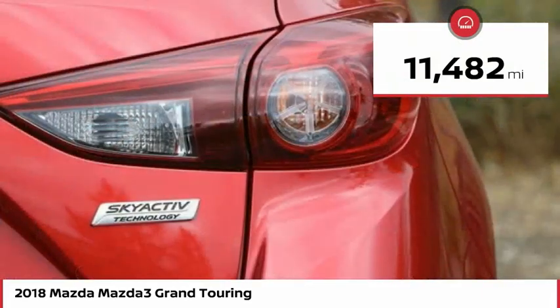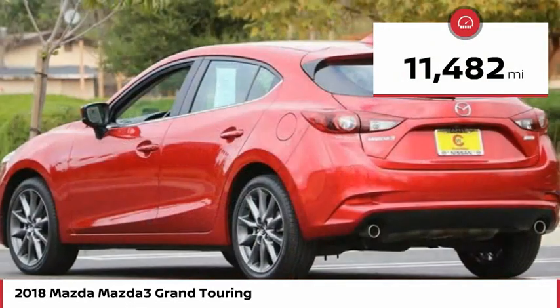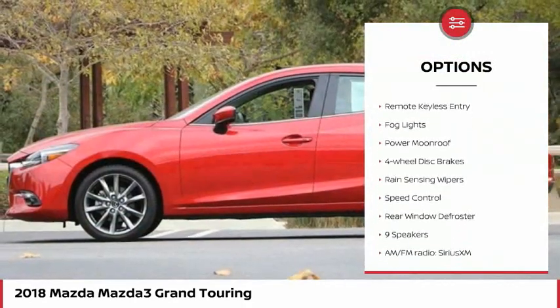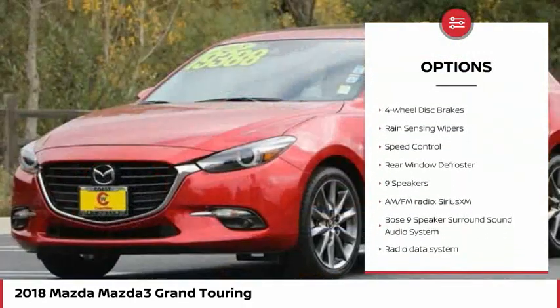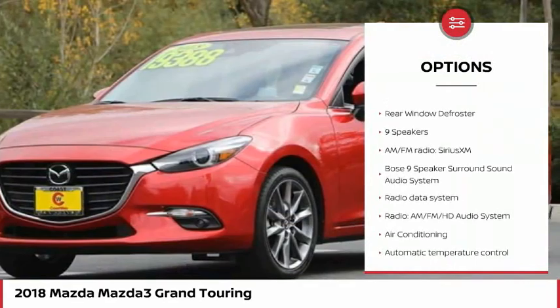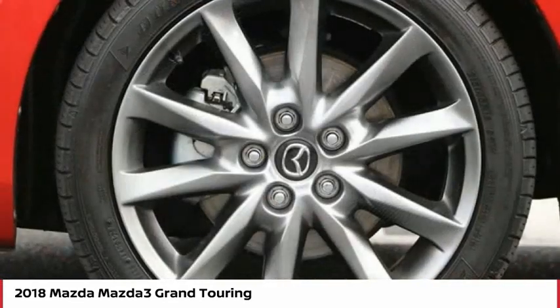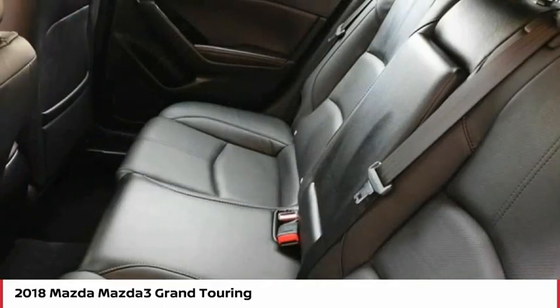This vehicle has less than 15,000 miles. Here are some of this vehicle's great options: electronic stability control, brake assist, traction control, remote keyless entry, fog lights, power moonroof, four-wheel disc brakes, rain-sensing wipers, speed control, and rear window defroster.